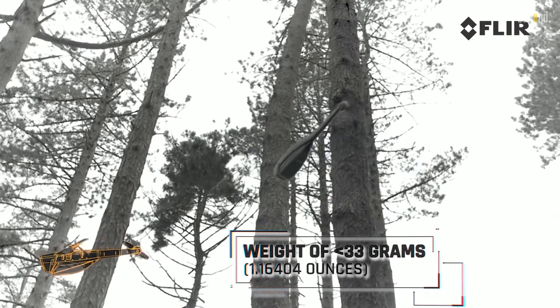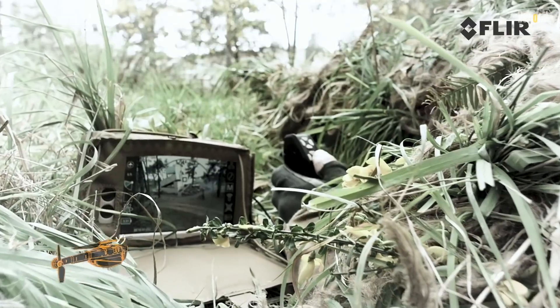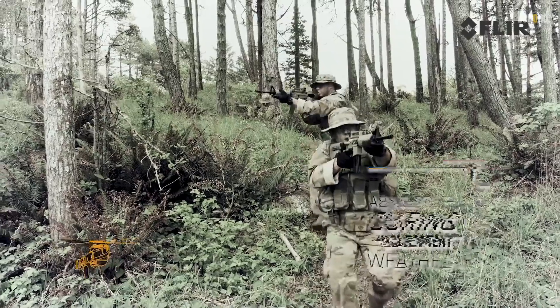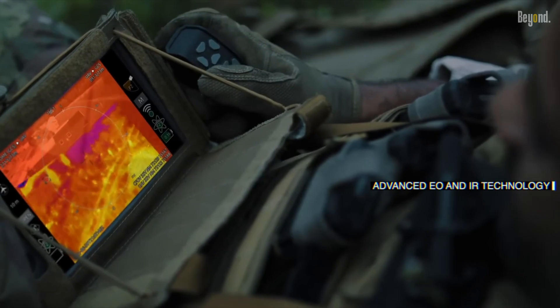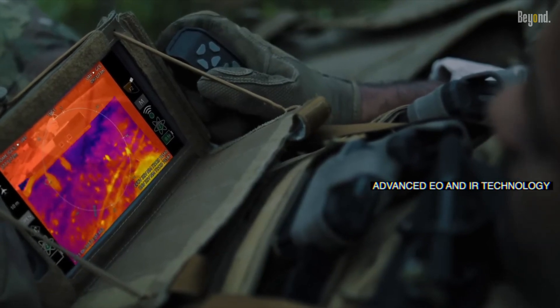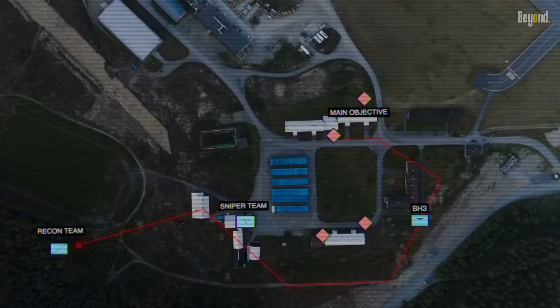That wraps up our exploration of the incredible Black Hornet drone. It's truly amazing to witness the leaps and bounds technology is making in the field of surveillance and reconnaissance. Don't forget to hit that subscribe button and ring the bell to stay updated on all the latest tech wonders. Until next time, keep exploring and embracing the future.